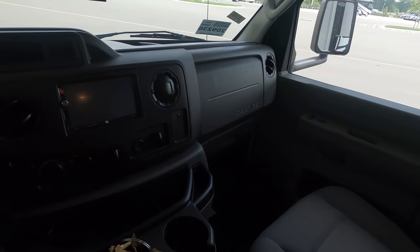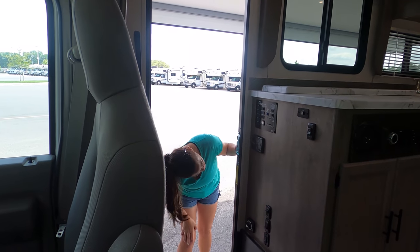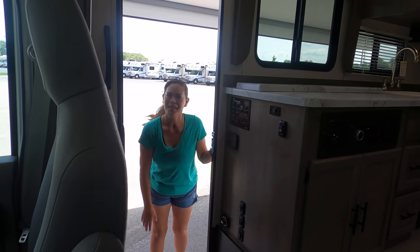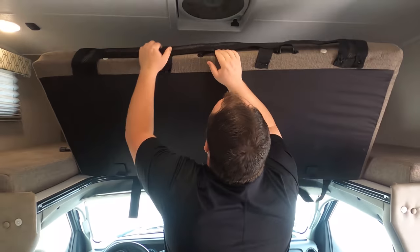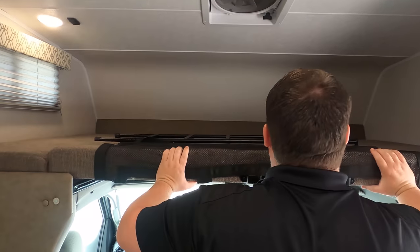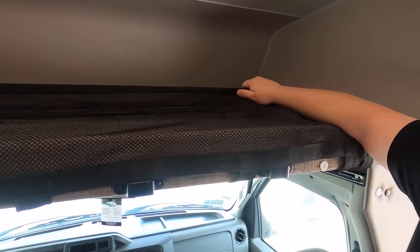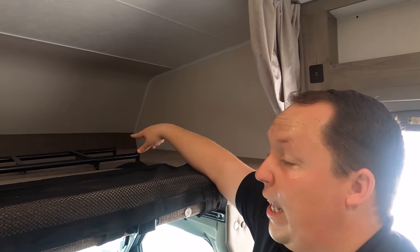I'm going to check the cargo carrying capacity — the CCC is 2,206 pounds. That's pretty good. Up here in the bunk over the cab, you can see it does have the max air fans already on it. I am a big fan of the safety net here — a lot of manufacturers aren't doing that anymore. The safety net keeps your kids from rolling off the bed. This does have a ladder and it holds 350 pounds.